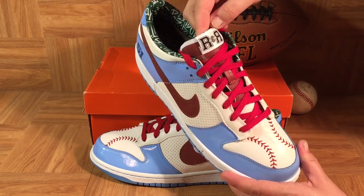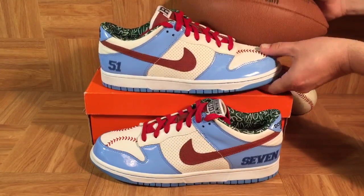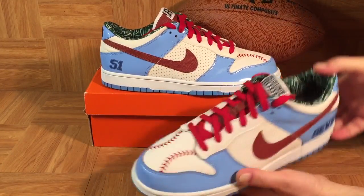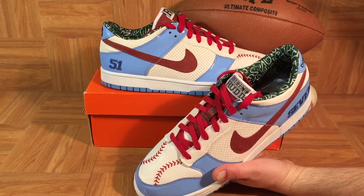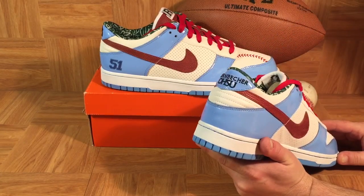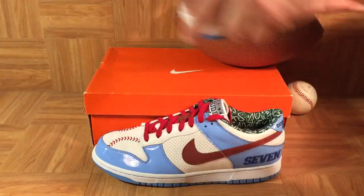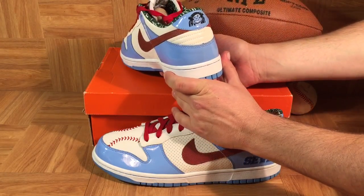You'll see it says R&R — Ricky Rudd, and also Rest and Relaxation. Over on this shoe it actually says Ricky Rudd. The back of the shoe says Dorenbecher OHSU, and I love the back of this shoe — it's got the little hospital logo.